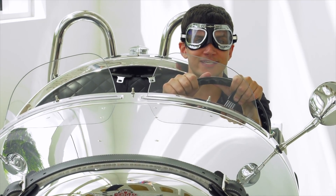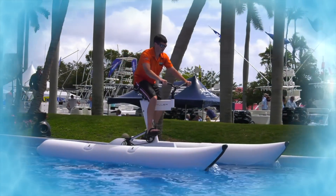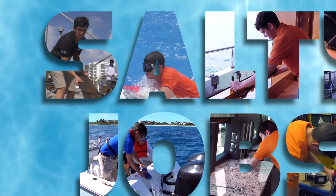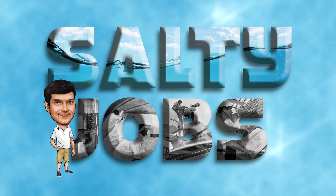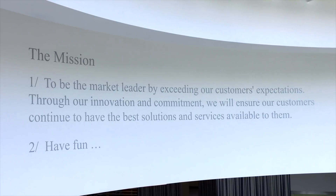Hey everybody, thanks for being with us. I'm Sean Smith and this is Safety Jobs. We're here today at Quantum Marine Stabilizers — these guys build stabilizing systems for large yachts, small cruise ships, and military vessels.